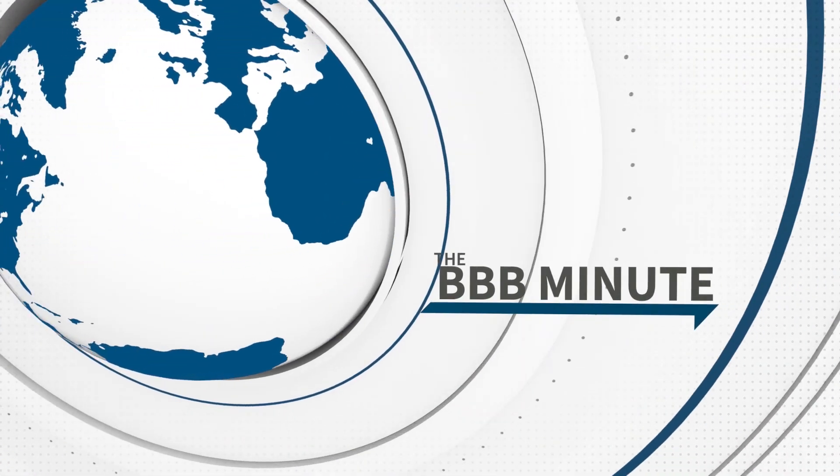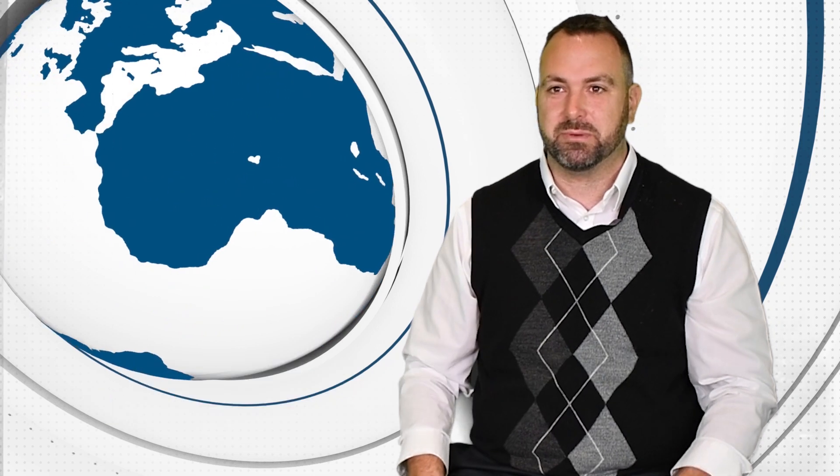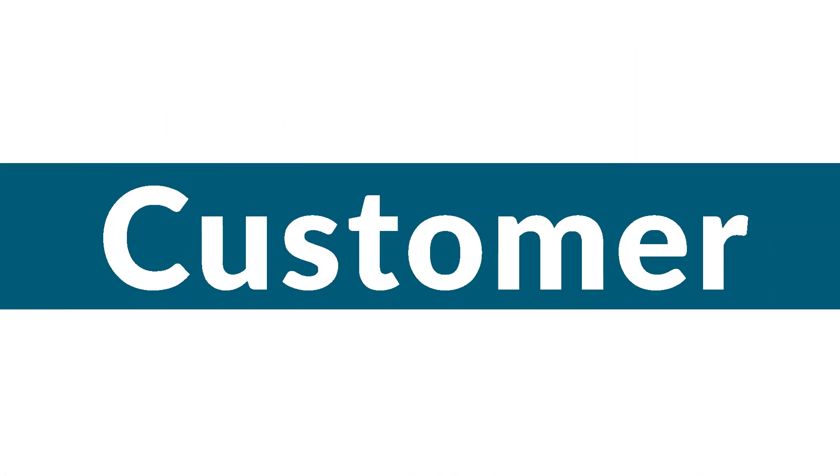It is no secret, in the business world of today, customer satisfaction is as important as ever. It provides both a memorable and excellent experience for your customers. BBB has some tips for you to optimize your customer touch points.